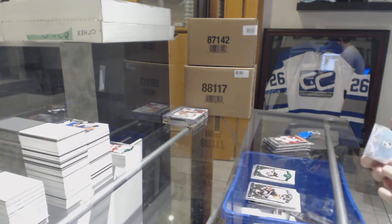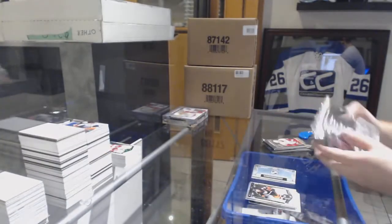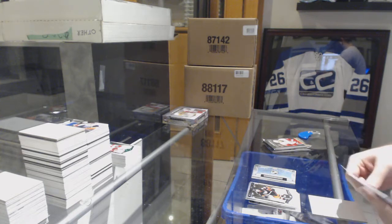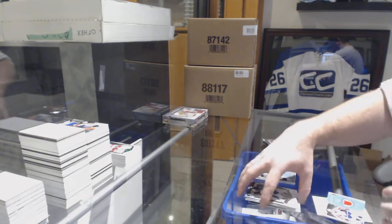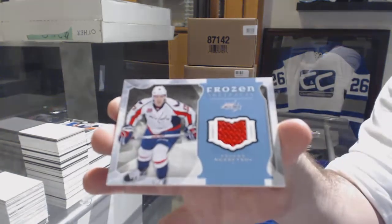We've got a wild card number 216 — 216 wild card. You asked for a wild hit, we just got one! We've got for the Capitals — Kuznetsov Frozen Artifacts jersey.